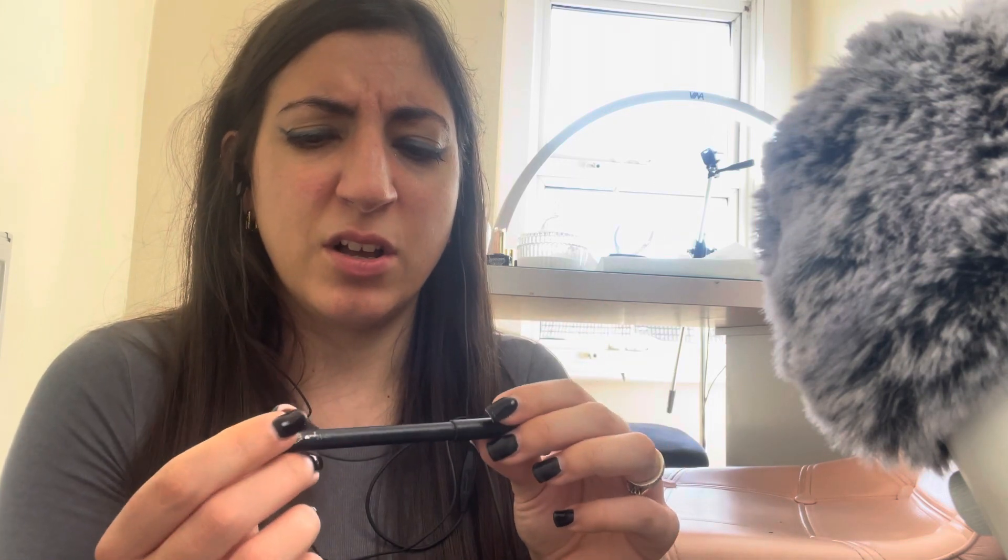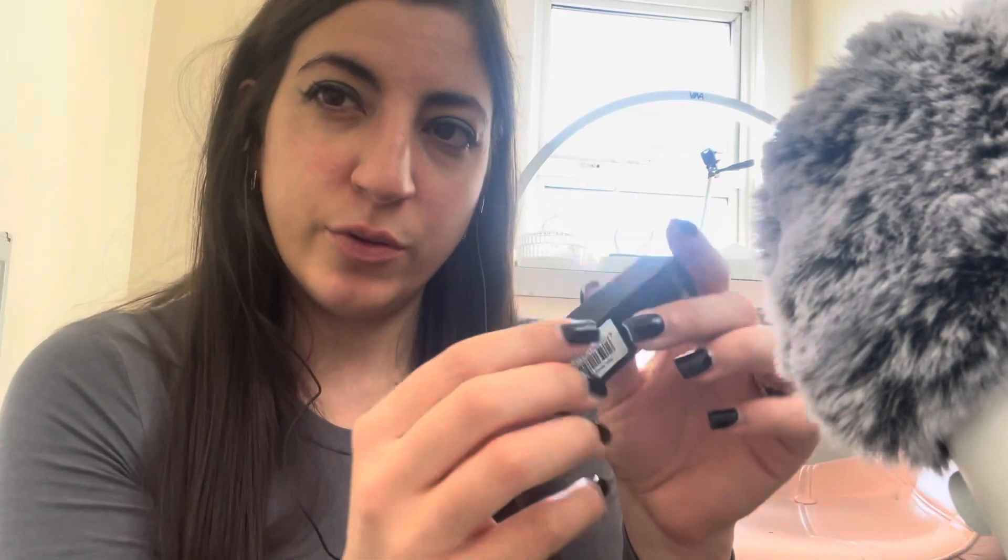For my lips, I'm going in with Barry M lip liner — I think this is in the color blush. And now I'm going in with Barry M velvet lipstick in Bittersweet.